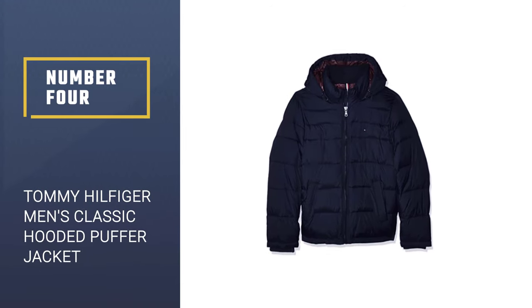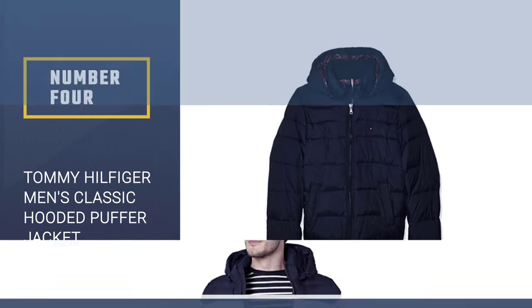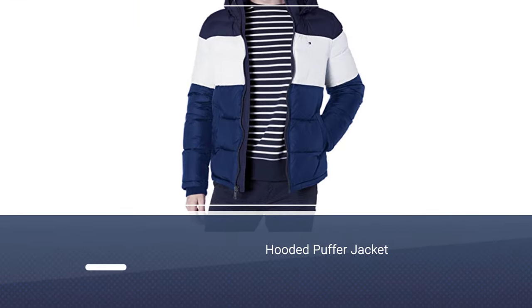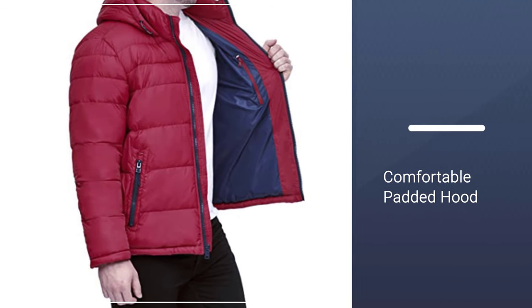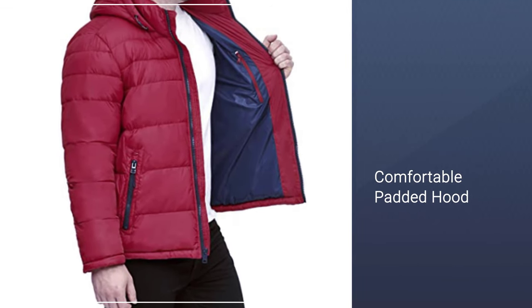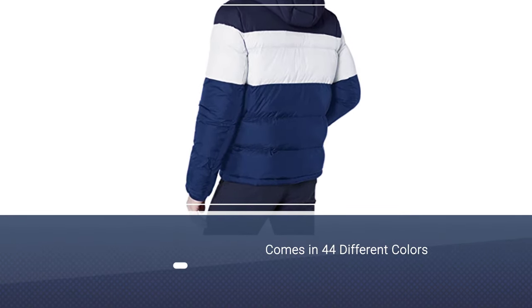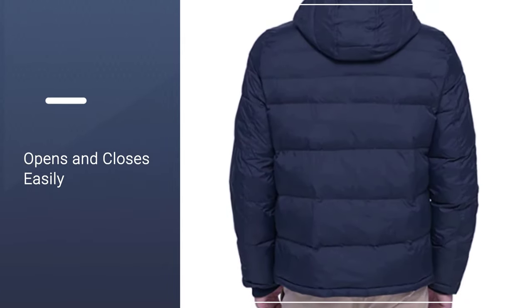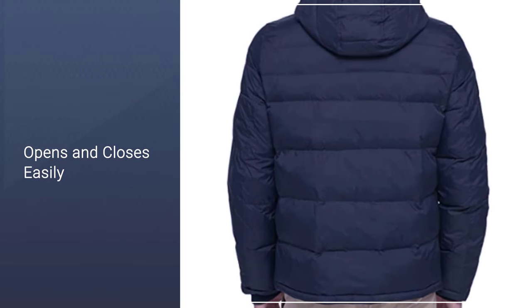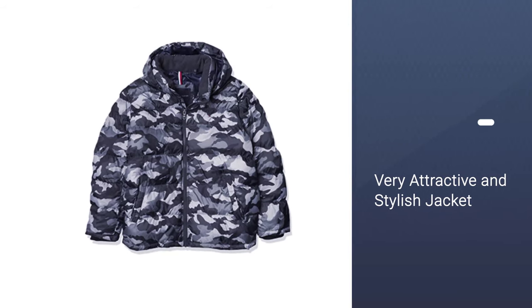Number 4: Tommy Hilfiger Men's Classic Hooded Puffer Jacket. This stylish puffer coat from Tommy Hilfiger has a cozy fleece lining and a comfortable padded hood. Shoppers love how cozy and warm the coat is. It comes in 44 different colors and prints, is very warm and comfortable. The zipper is smooth and opens and closes easily. There is an interior zipping pocket which is great for carrying your keys and wallet. The hood has a drawstring which is great for windy days. It is also a very attractive and stylish jacket with the Tommy Hilfiger logo.